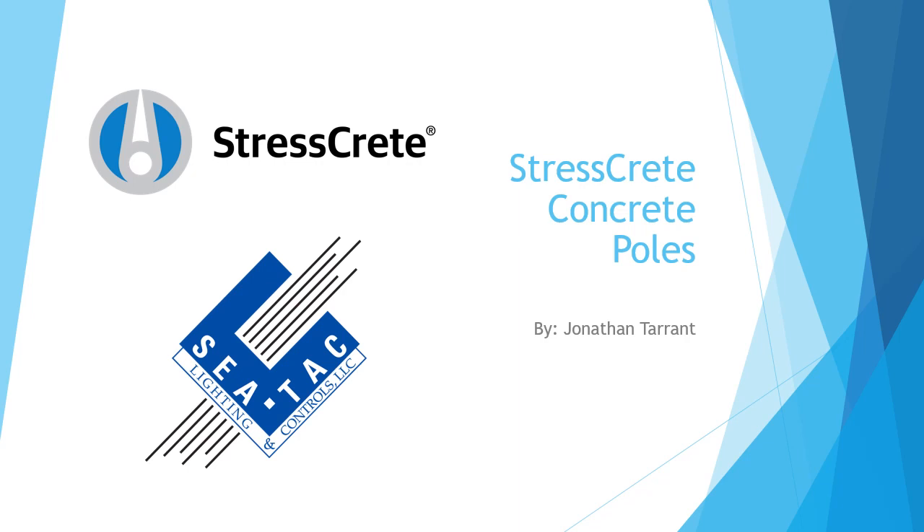Hello, and welcome to this edition of Lowdown While on Lockdown from SeaTac Lighting and Controls. I'm Jonathan Tarrant, and today we'll be talking about concrete poles from Stresscrete.